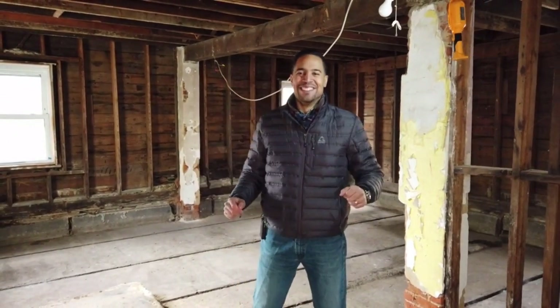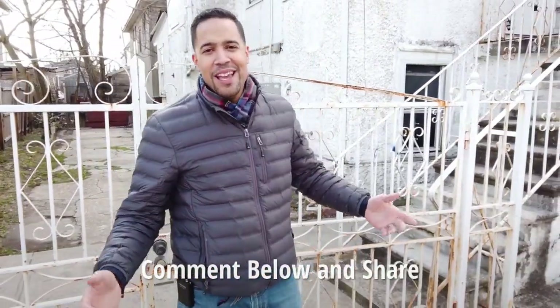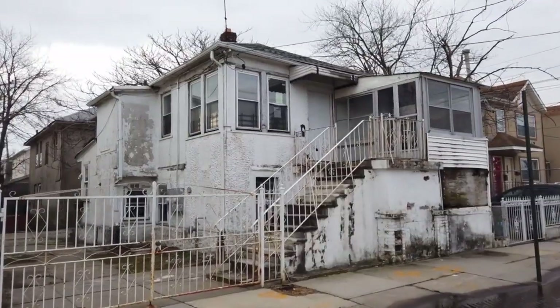So welcome home. Thanks for taking a tour of this REO opportunity. Got a home you want me to see or a neighborhood you want to show off? Make sure to let me know by putting a comment below. And for your own appointment, give us a call. I'll be seeing you back in the neighborhood.